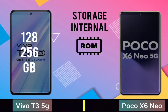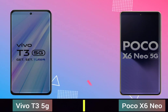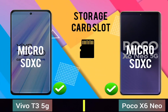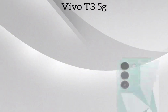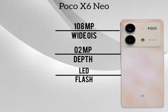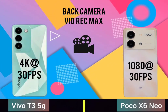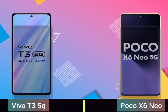Storage internal, storage card slot. Back camera, selfie camera.